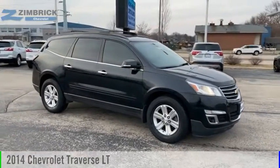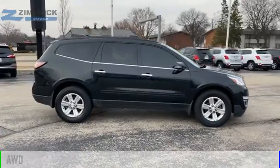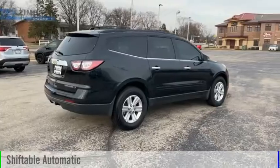Take a ride in the 2014 Traverse. This vehicle is powered by an all-wheel drive, 6-cylinder, 3.6-liter engine and comes with an automatic transmission.